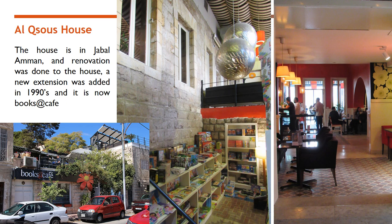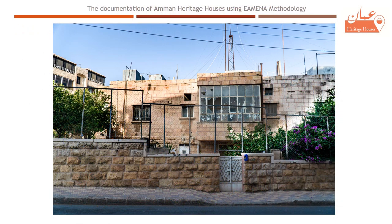Commercial uses include Alqsuz house, now a books cafe. As the original residents of those houses started to leave the area and move toward West Amman, only 31% of the documented houses were still used as residential units for original families or rented to foreigners and workers in the area, while 14% were abandoned.